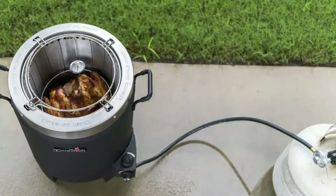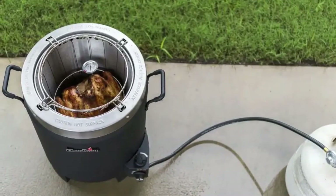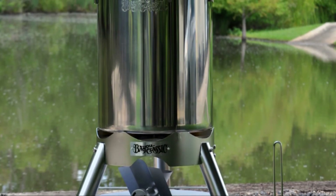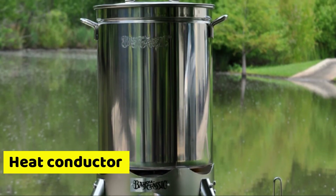Similarities. Though these turkey fryers have a lot of different features, they're all made using aluminum, which is not only long-lasting but also a good heat conductor.